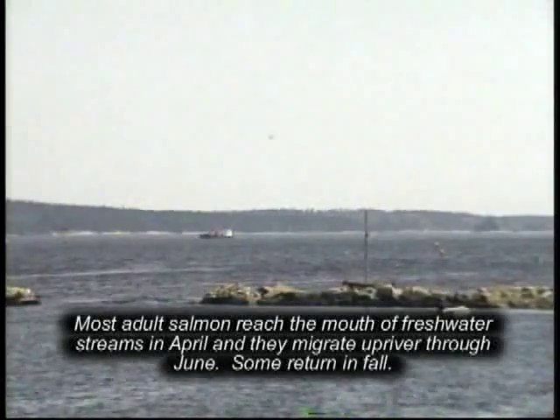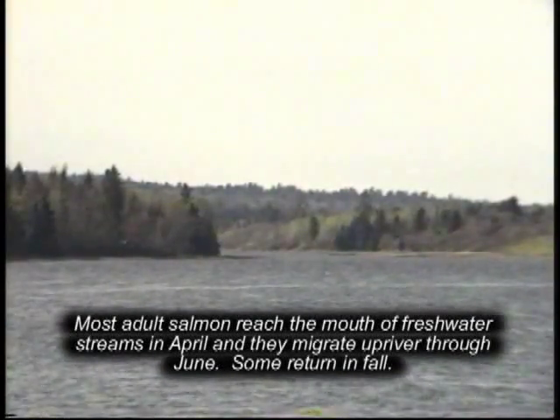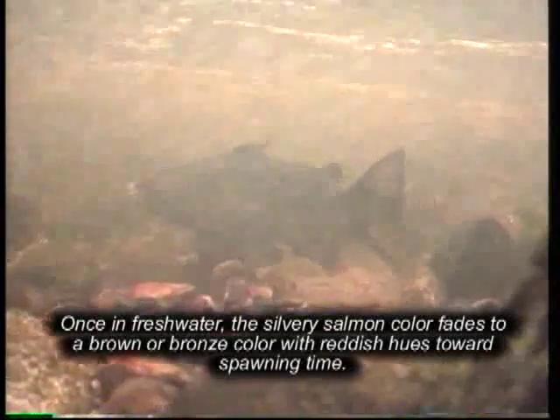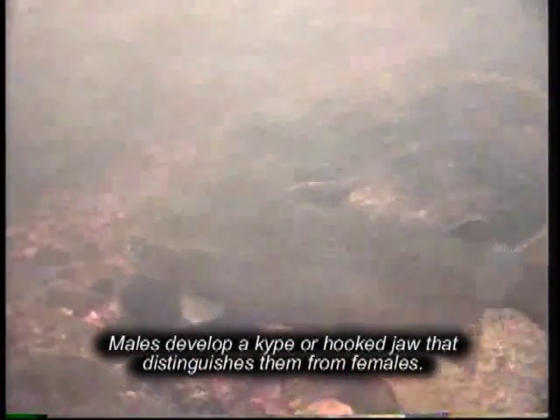Most adult salmon reach the mouth of freshwater streams in April and migrate upriver through June, with some returning in fall. Once in freshwater, the silvery salmon color fades to a brown or bronze color with reddish hues toward spawning time. Males develop a kype or hooked jaw that distinguishes them from females.